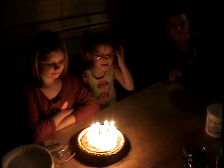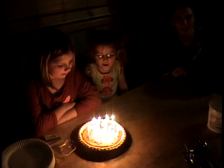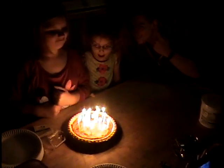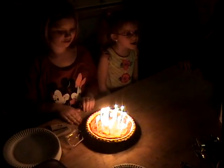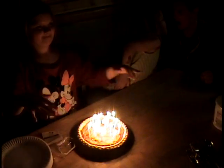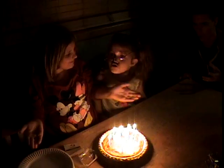Are you ready to sing? Happy birthday to you. Happy birthday to you. Happy birthday dear Rachel. Happy birthday to you. Happy birthday to you. Happy birthday, happy birthday.